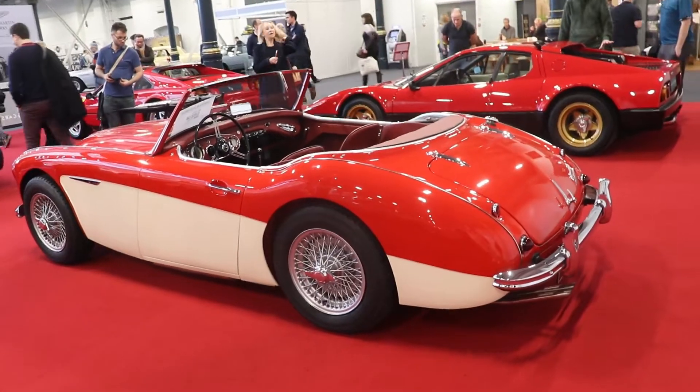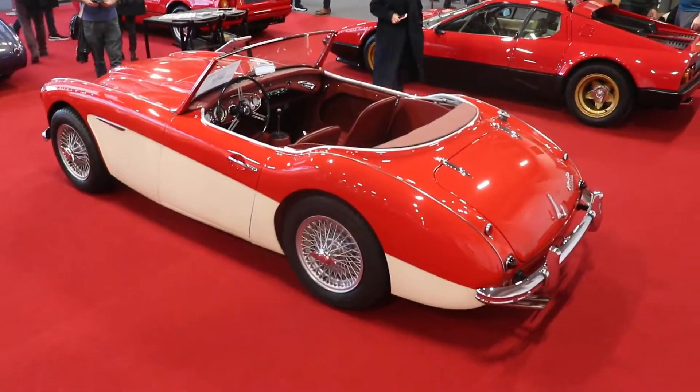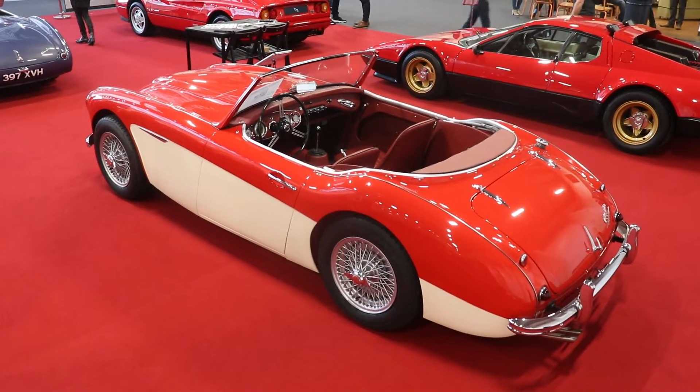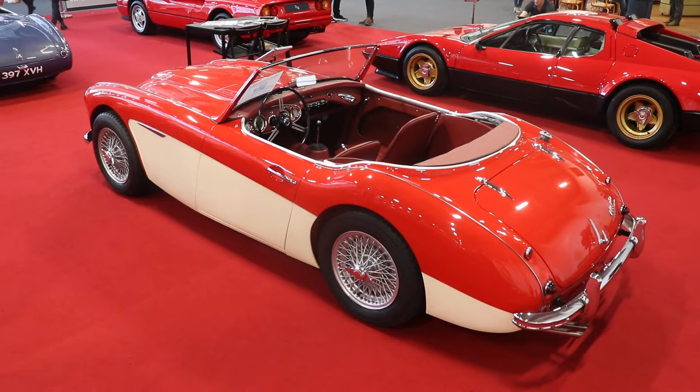A new fuel pump was fitted, because the old fuel pumps are not that reliable. New ignition leads were installed. The 72-spoke wheels, as you can see, are new but are absolutely a copy of the original. So the car is absolutely, absolutely amazing.